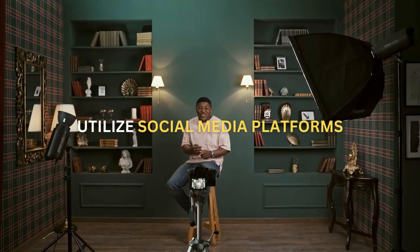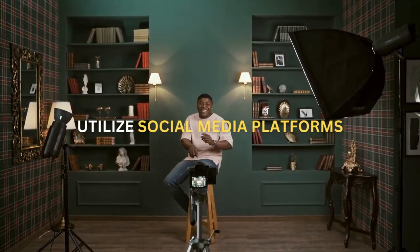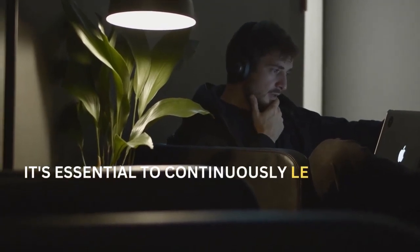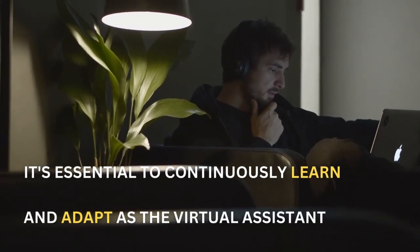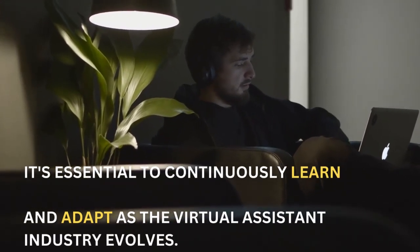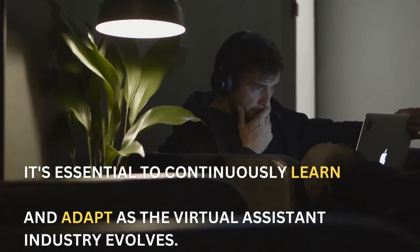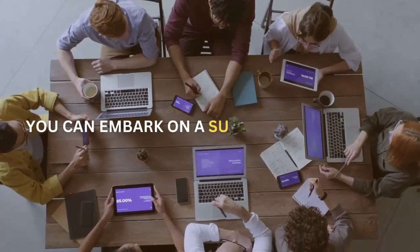Leverage testimonials and positive reviews from satisfied clients to build your reputation and credibility as a virtual assistant. As a Filipino virtual assistant with no prior experience, these five steps will give you a solid foundation to get started in 2024. Remember, it's essential to continuously learn and adapt as the virtual assistant industry evolves. Stay updated with industry trends, stay proactive in developing your skills, and seize every opportunity that comes your way. With determination, hard work, and a positive mindset, you can embark on a successful career as a Filipino virtual assistant.